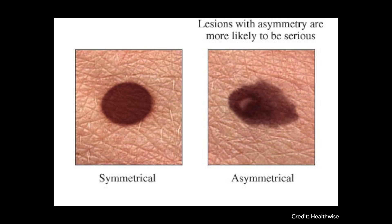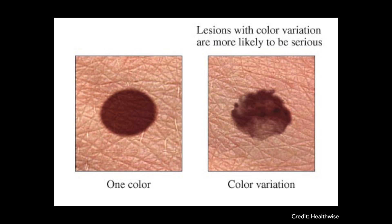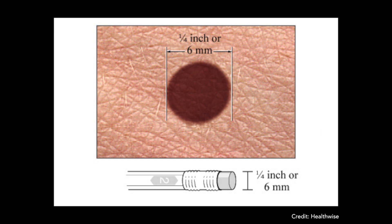People talk about the ABCDs of melanoma. A is for asymmetry, where one half of the mole looks different from the other half. B is for border irregularity, where the borders are notched or scalloped and not smooth. C is for color — if there's more than one color mixed in the mole, that's worrisome. And D is for diameter: anything bigger than 6 millimeters, which is the size of a pencil eraser, should be looked at.